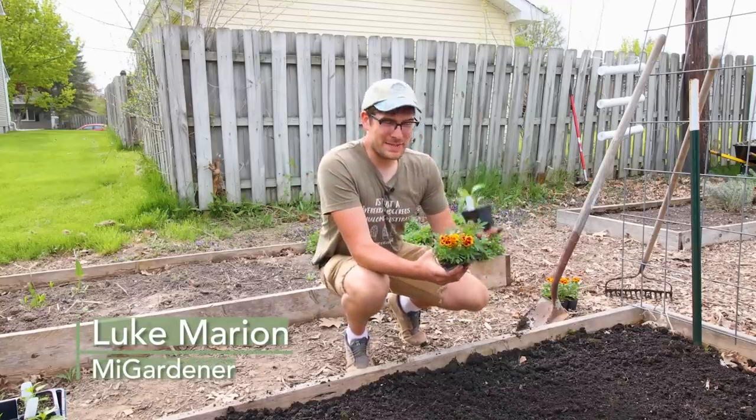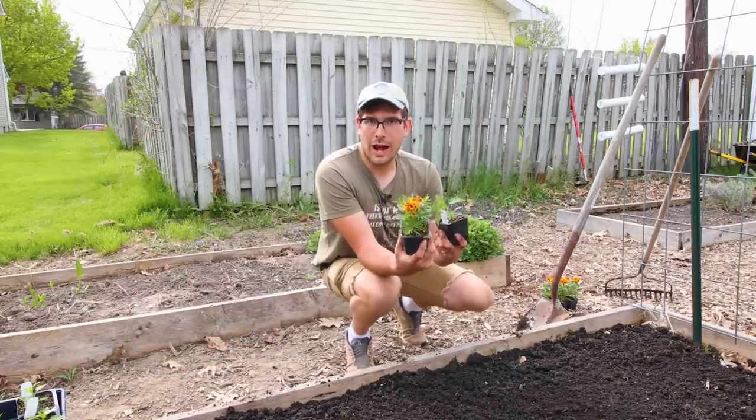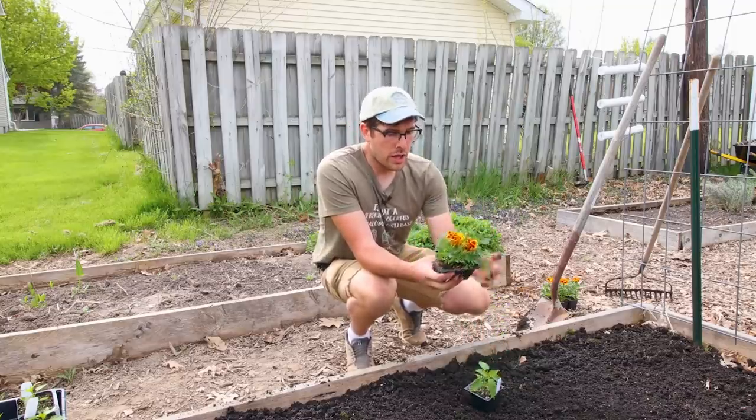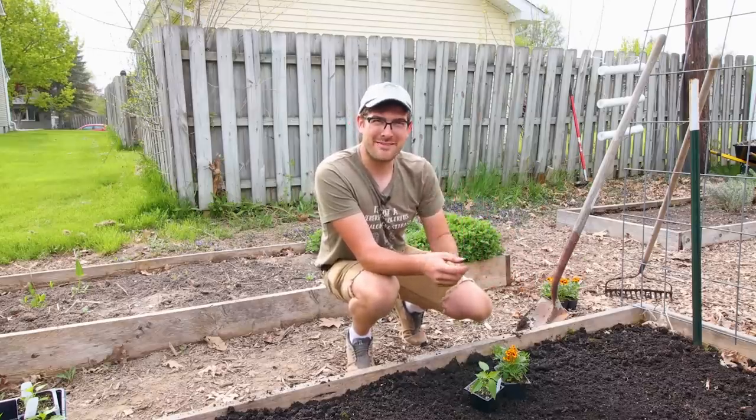What is going on, everyone? Welcome to another very exciting episode right here on the MI Gardener channel. In today's episode, we're going to talk about intercropping. There's a lot of different forms of intercropping, and we're going to talk about the different ways that you can intercrop different plants in your garden to get the most benefit. So let's go.